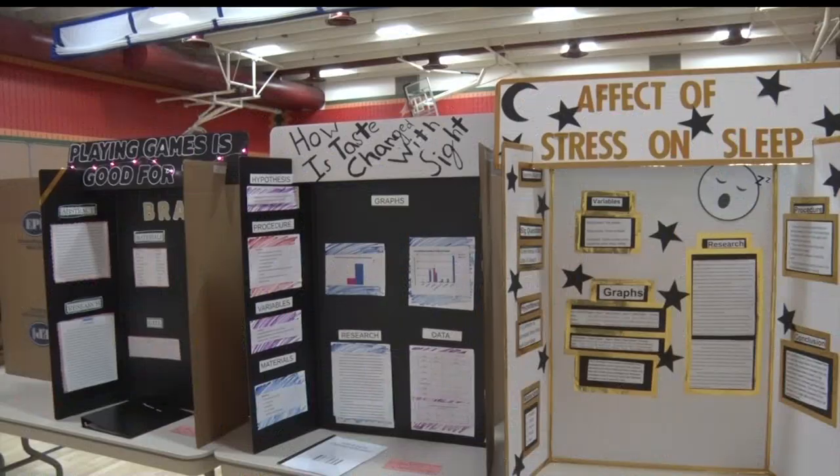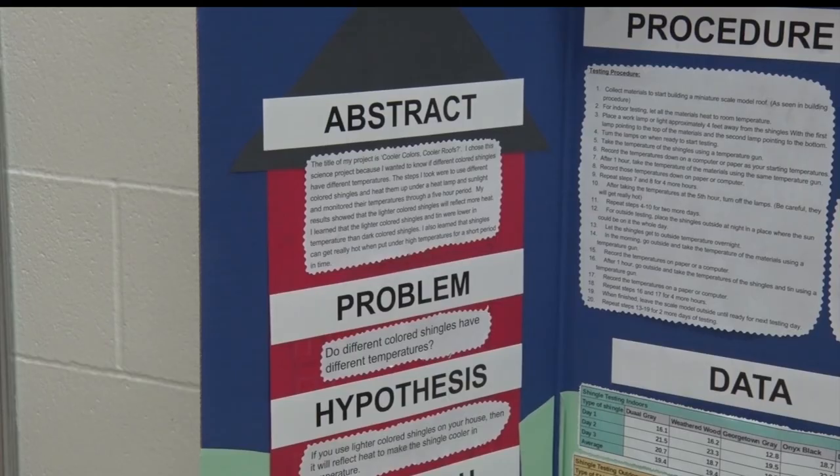This year's science fair had more than 550 projects. Some of the kids started working on their projects all the way back in November.